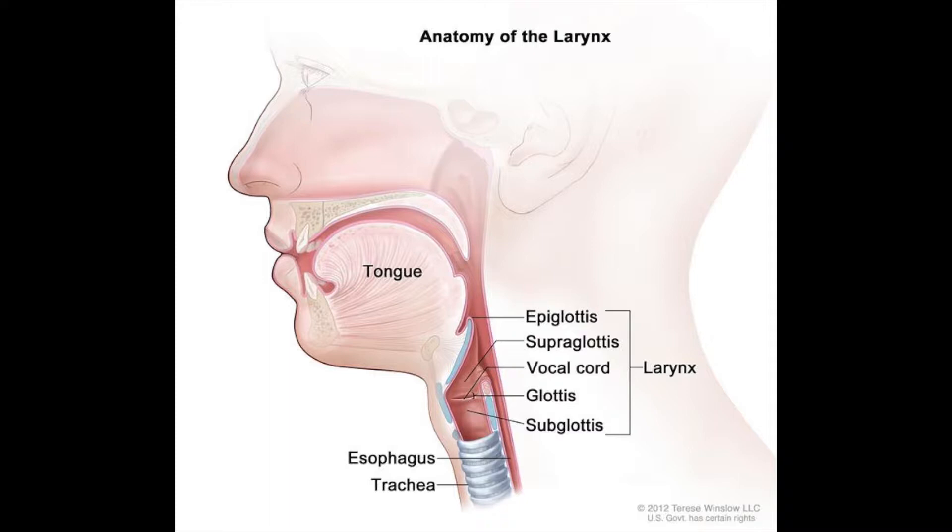The epiglottis is a flexible flap that allows food to pass into the gastrointestinal tract without entering the lungs. The esophagus is the fibroelastic muscular tube that channels food by peristalsis, wave-like contractions of smooth muscle to push contents forward.